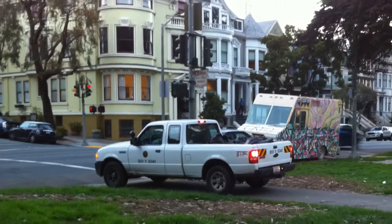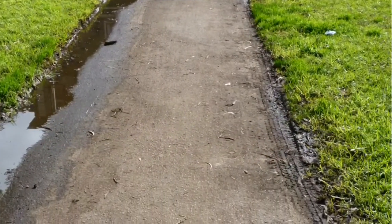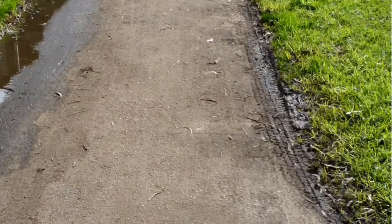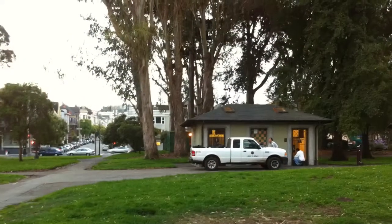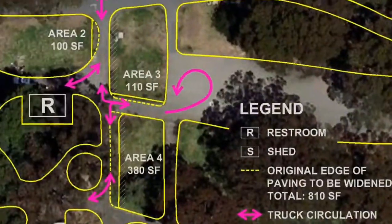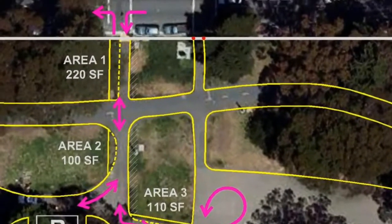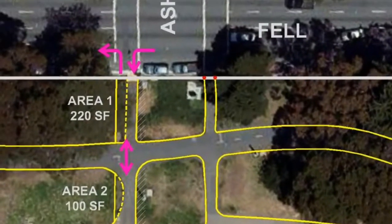The plan also fixes problems with the path that crosses the park at Ashbury. Park workers enter the park several times a day, and their vehicles damage the grass. We talked with park workers and their supervisors and designed a plan to improve vehicle access from one location while placing bollards to keep vehicles from entering the park at other points.